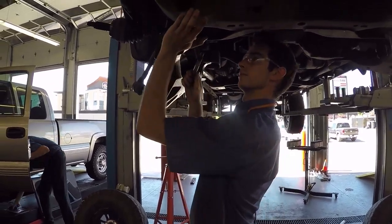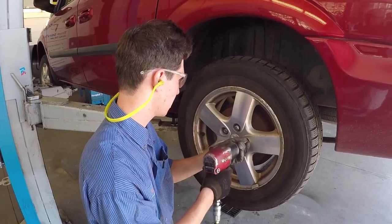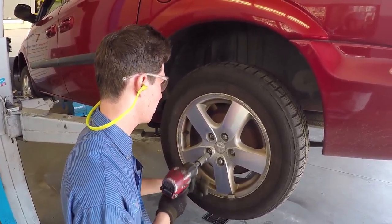Anything as far as front-end repair, brakes, ride control. We can do lift kits, lowering, custom wheels and tires. The list is pretty long.